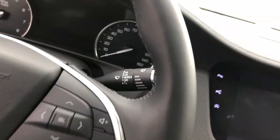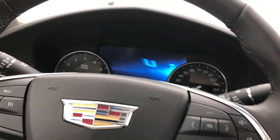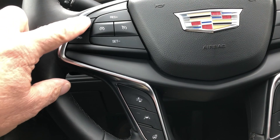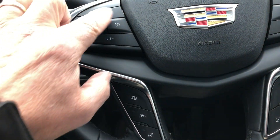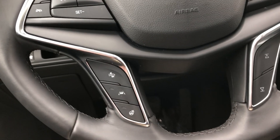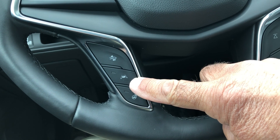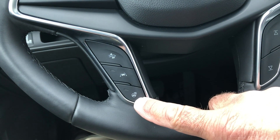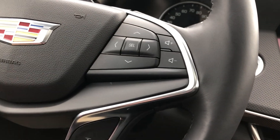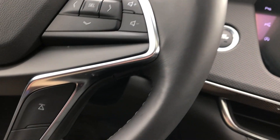There are plenty of controls on the steering wheel. On the left side of the wheel you've got controls for the phone and cruise control all in one area. Right below that you've got controls for forward collision alert, lane keep and departure, and a heated steering wheel. On the other side there are controls for the driver information center and volume up and down for the radio.